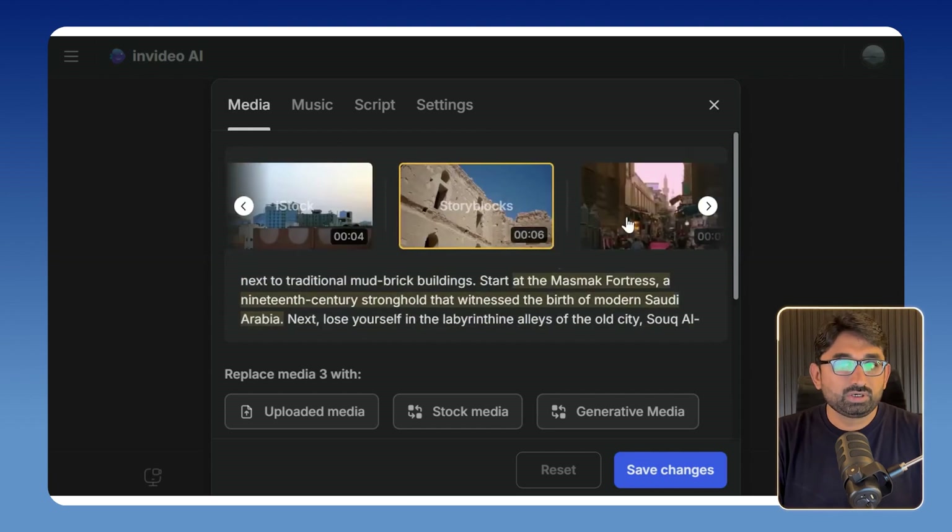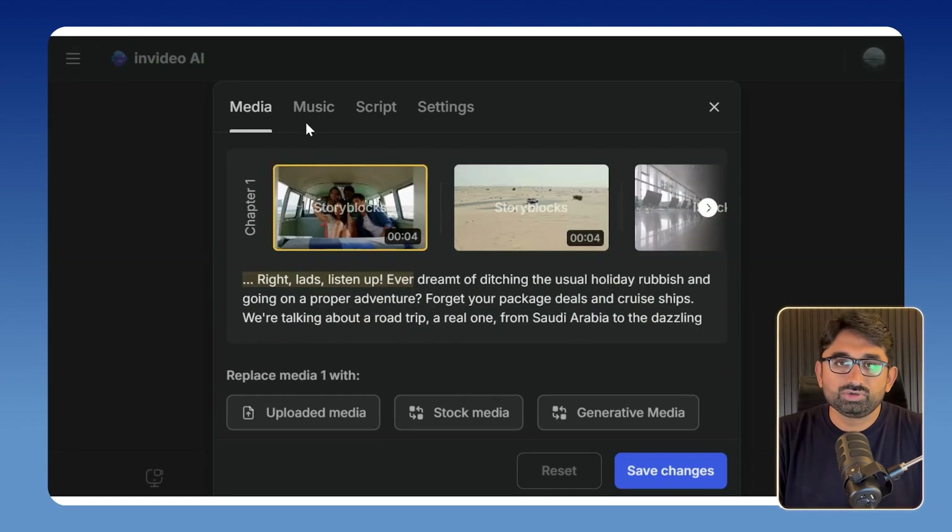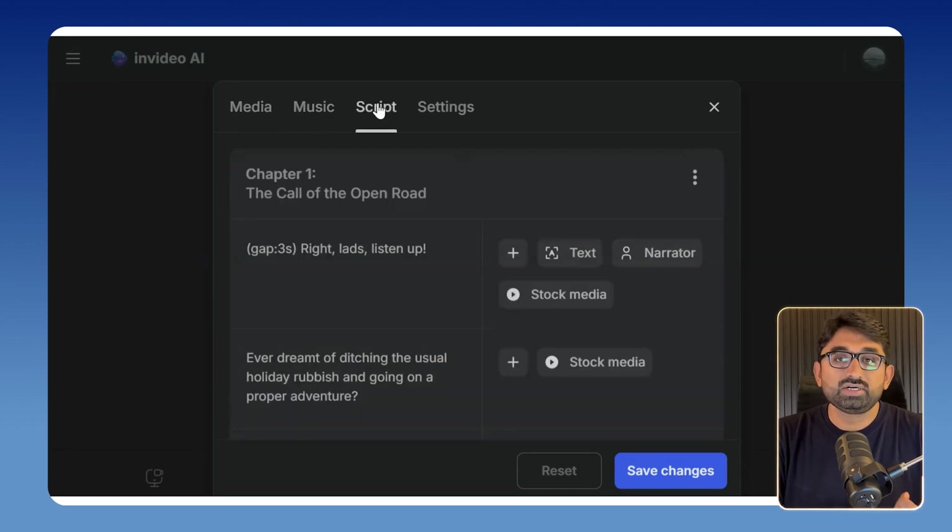You can even add your own media at any part of the video and add your own music. After that you can also edit the script of the video as well. By just giving a few prompts, it has created a video from scratch — that is amazing.